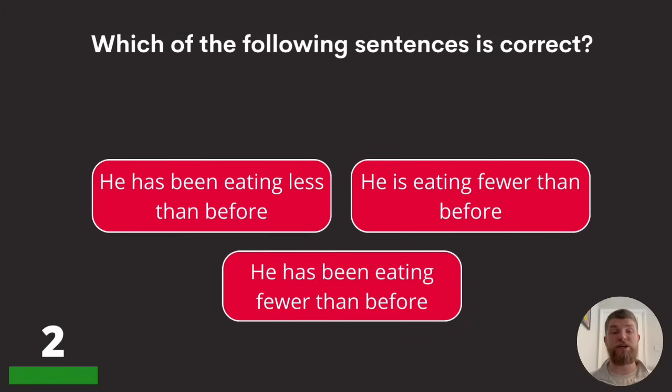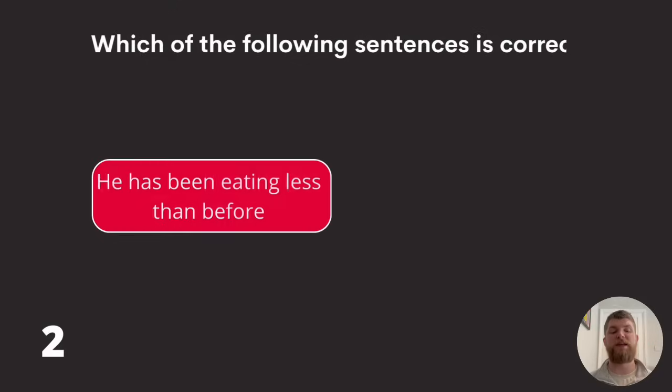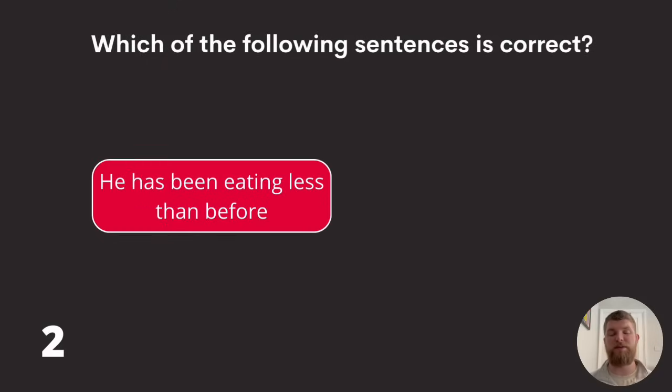Question two: which of the following sentences is correct? 'He has been eating less than before,' 'he is eating fewer than before,' or 'he has been eating fewer than before.' The answer is: he has been eating less than before.